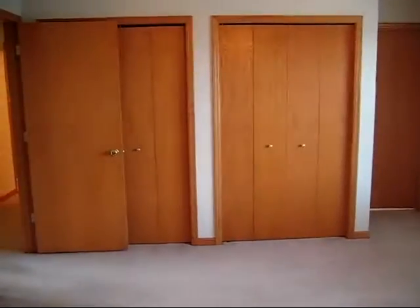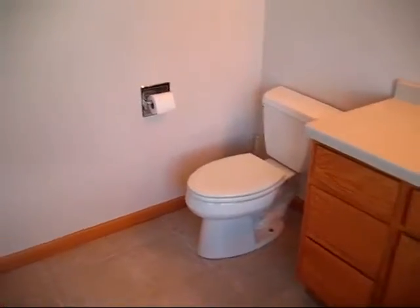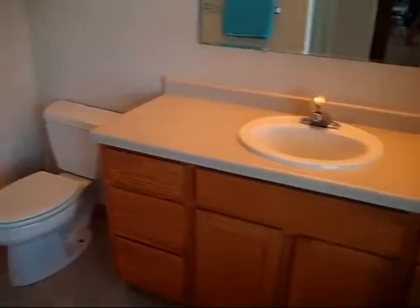Large double closets lead into a full bath. There's a linen closet here, the tub and shower, which is a jetted tub, toilet, and the sink.